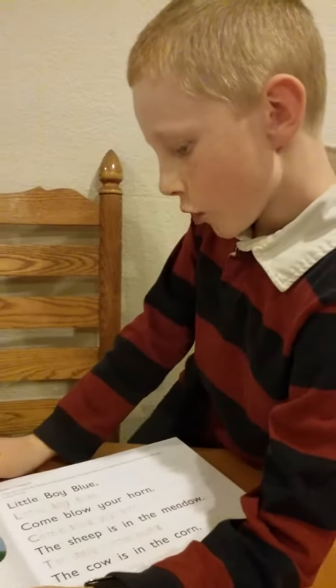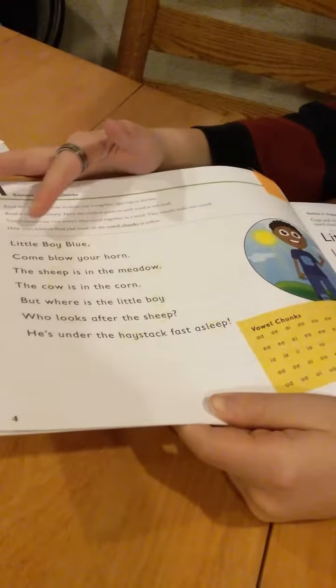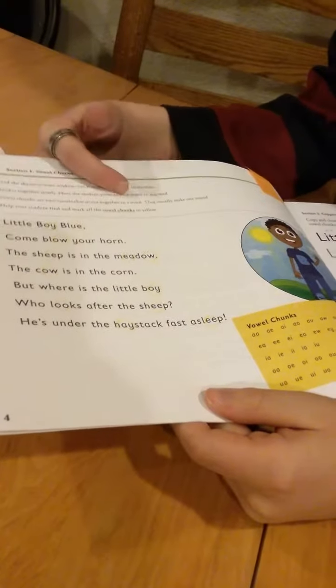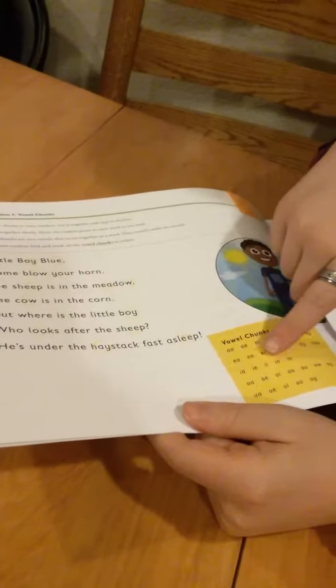So what you do here — it's a rhyme, Little Boy Blue. You look up here and it says, 'Read the rhyme with your student. Say it together and clap and rhyme.' So the student points and you clap, and then you sing together. And then read it together slowly, having the student point to each word. You're supposed to do the vowel chunks here, and you're supposed to write and circle them in yellow.